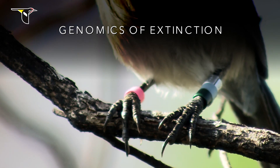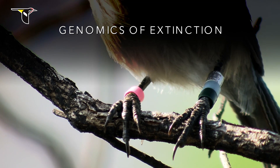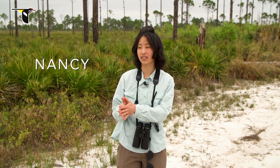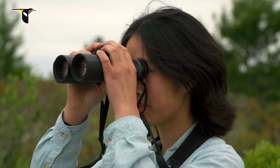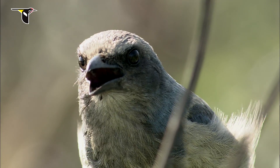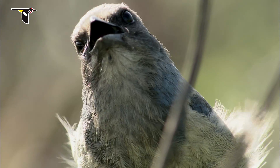This is a catchphrase for our overall project: we're studying the genomics of extinction. The idea is we're trying to understand what happens to the genetics of a population as it becomes so small in size and eventually goes extinct. The ultimate 10-year plan is to use the scrub jays as a model system for understanding what happens when population sizes become really small.